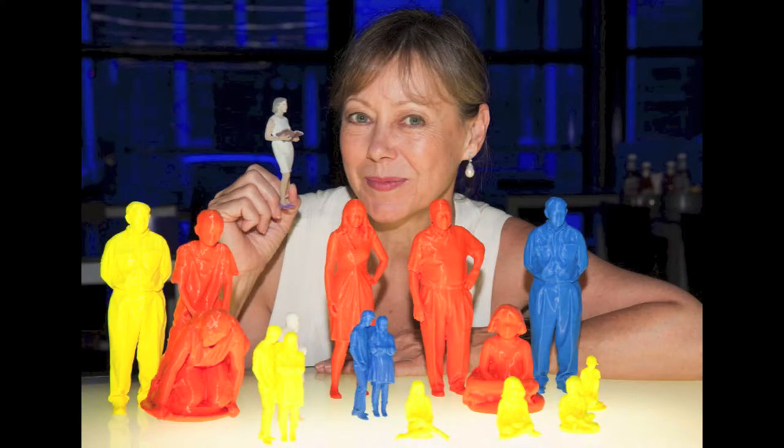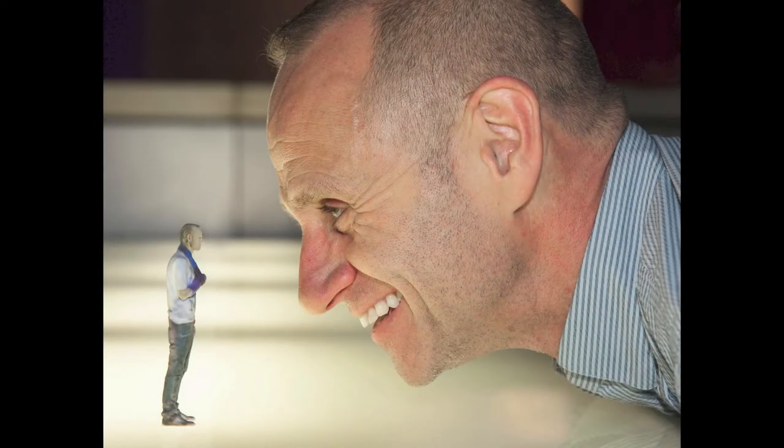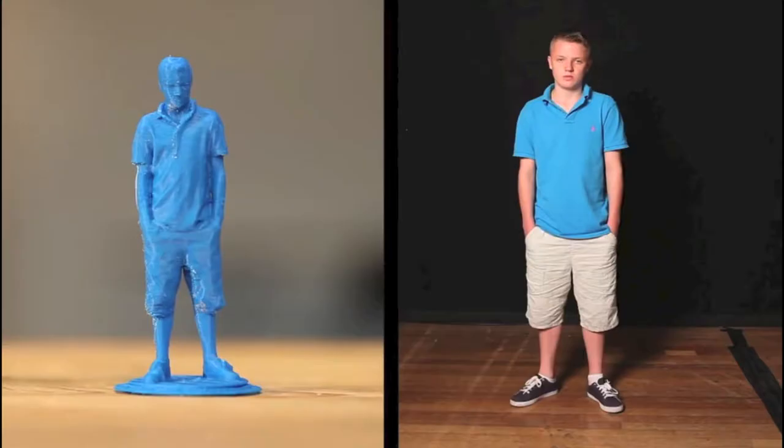We couldn't have had everyone printed in colour — that wouldn't have been affordable. A company printed them out for us very kindly for free and got a big thank you in the exhibition. We did have a 3D printer running there and were printing out lots of little Evan Davises, since he came in on one of the first days and they managed to put his data together overnight. This gave people an idea of what it would be like to see themselves printed.